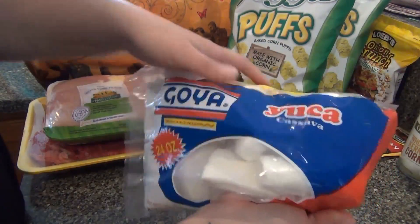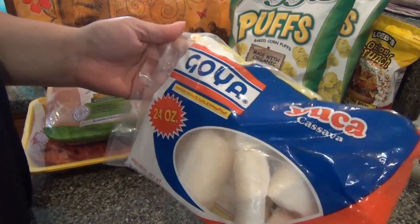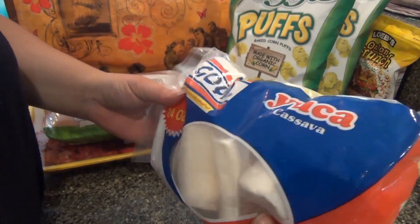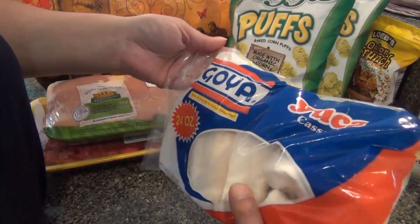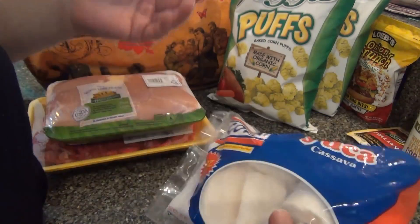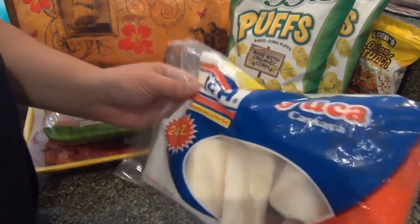Look at this — frozen yucca! I didn't know there was frozen yucca until I saw another YouTuber with it. I was so excited. I got it to try out. I'm wondering if it's as good as the fresh stuff. One of you told me to try boiling it, so I'll do that — I'm wondering if that's actually how I had it originally.